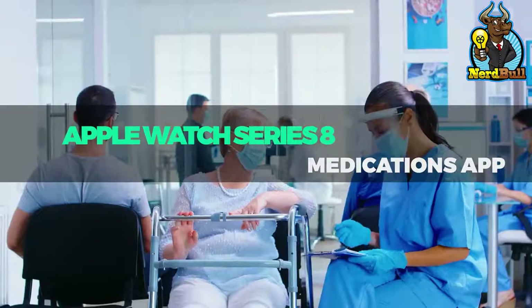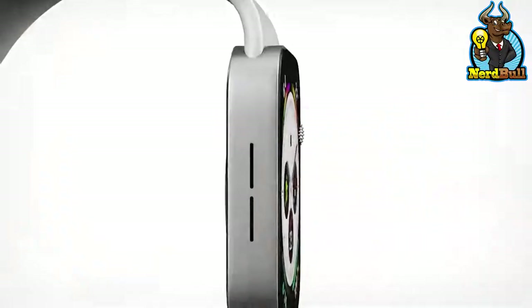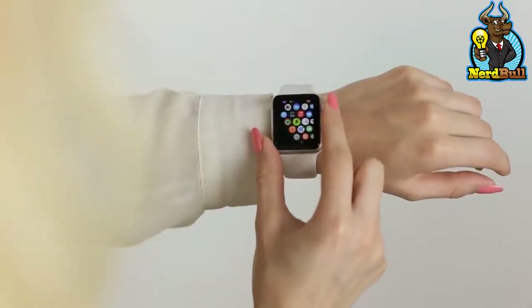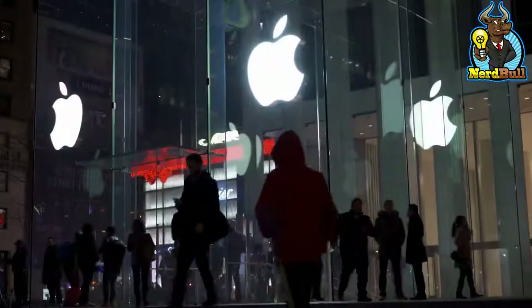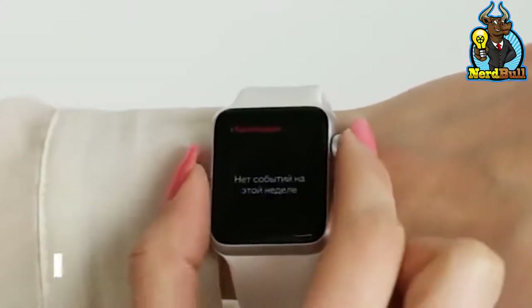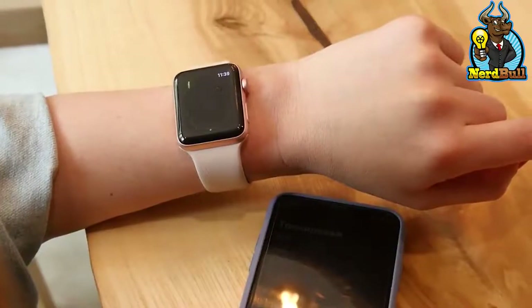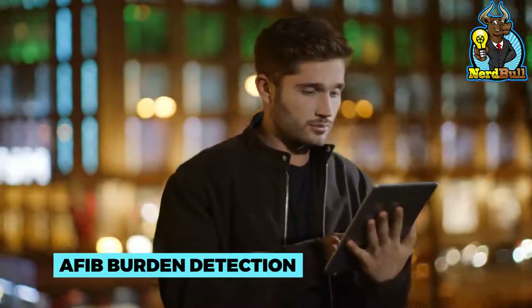The Apple Watch Series 8 may come with a medicine management app, and those who utilize this software will never forget to take their meds again. There will also reportedly be improvements to the sleep monitoring capabilities. Recent rumors imply that the Apple Watch Series 8 will have an improved atrial fibrillation detection capability that will provide users with information about how often they are experiencing AFib — a feature called AFib Burden Detection.